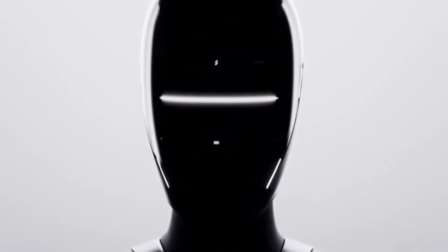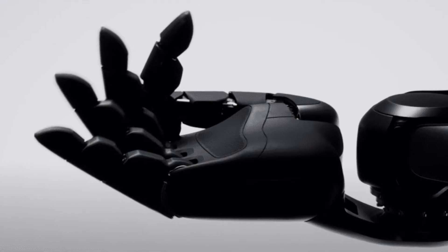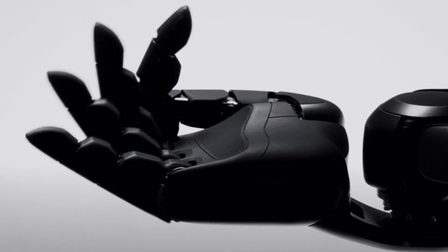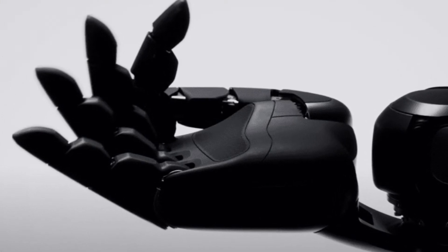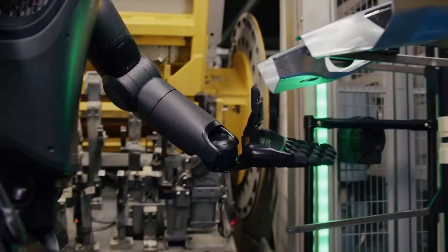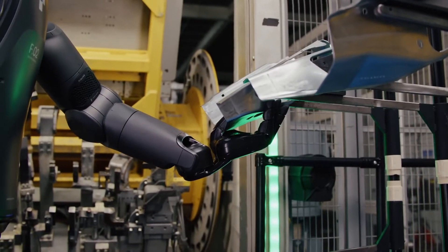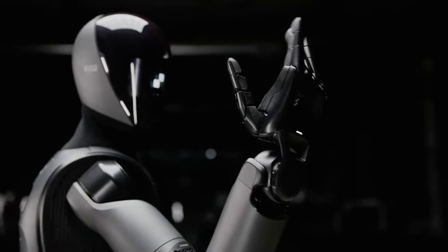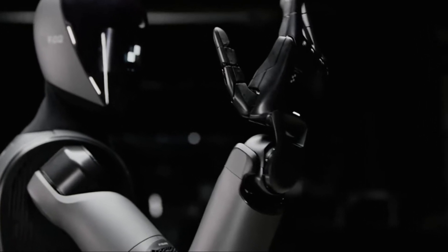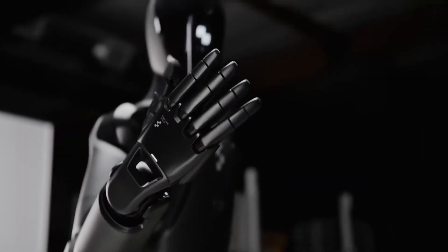If there's one thing Figure has heavily invested in, it's the overall design of their robots. The latest design brings 16 degrees of freedom in the hand, with four fingers and an opposable thumb — similar to human hands. Each finger has its own integrated unit with sensors and a motor. The wrist provides the same range of motion as a human wrist, routing all power and sensor signals to the hand and fingers.